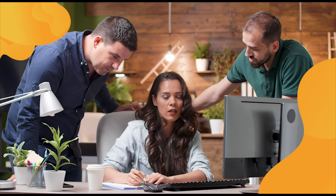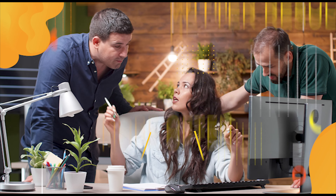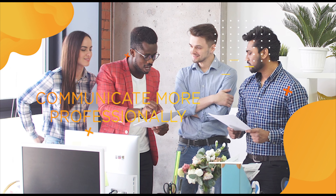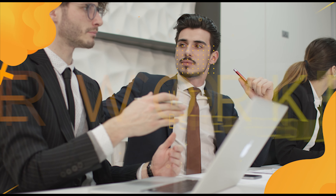E4B's top quality digital learning platform will help your team study what they need to learn more often with better results. We have thousands of hours of content that will help your team communicate more professionally with greater confidence in the workplace.